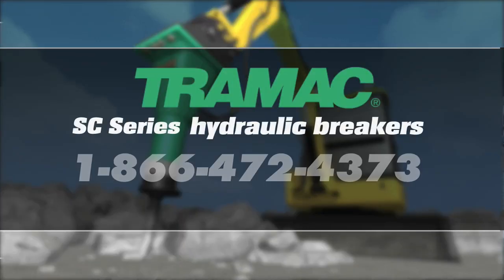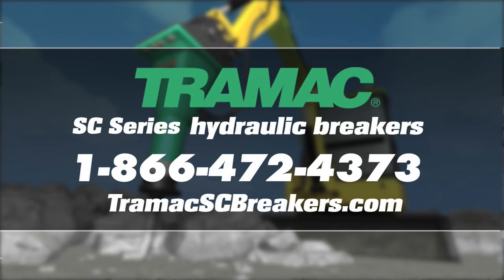To learn more, call Tramac at 1-866-472-4373 or visit us online at www.tramacscbreakers.com.